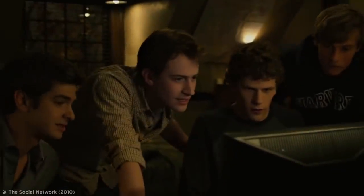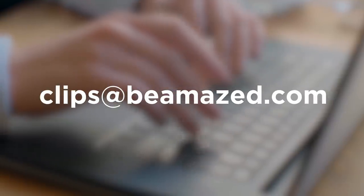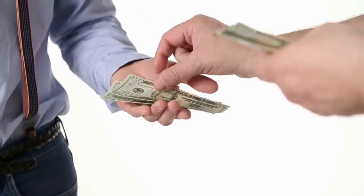Have you ever seen anything weird, wonderful, or downright amazing online? If so, you should totally get in touch at clips@BeAmazed.com. You'll not only earn yourself a cheeky shoutout if it gets featured in a future video, but we might even buy your clip if we like it enough. Now, let's get back to it.